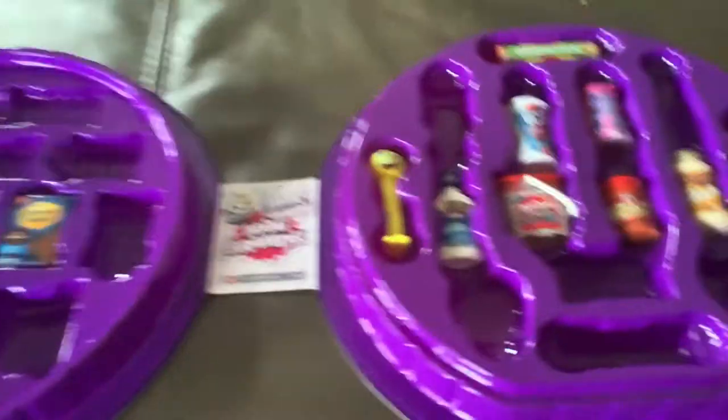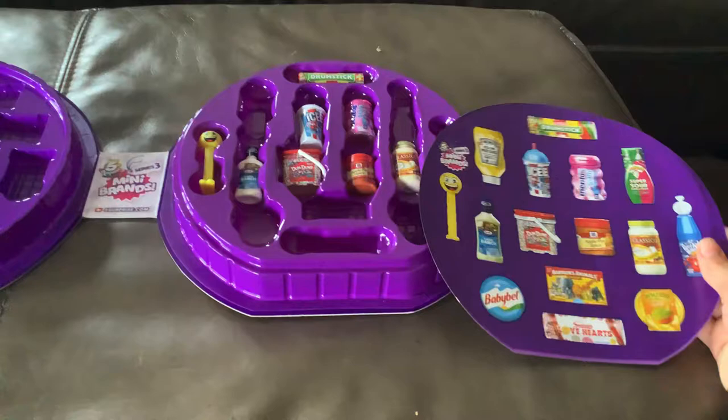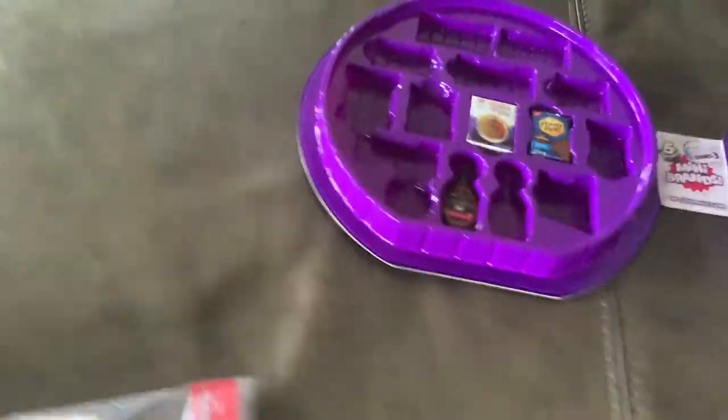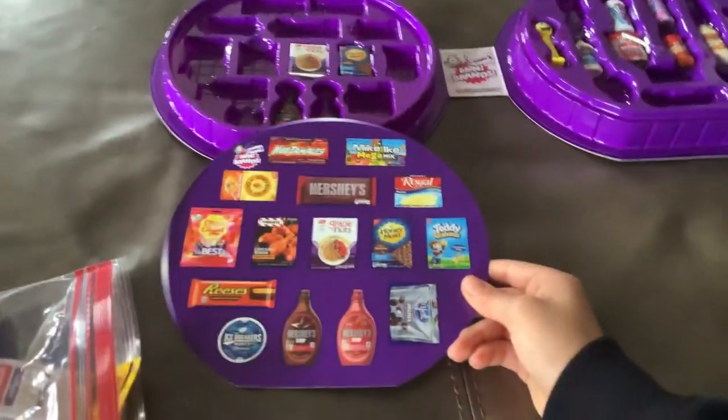Hold on, I gotta open it. So this is my collector's case, it's series three. I only have this many out of that side, and then I have this many out of this side. I don't have a lot because I don't have that many mini brands that go in here, so I kind of just gotta keep opening more mini brands.